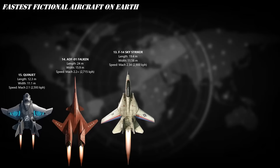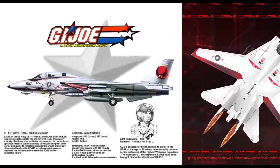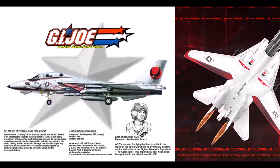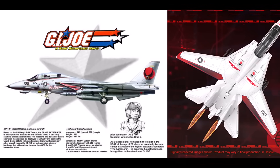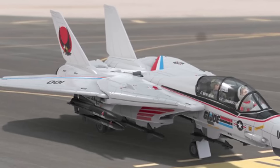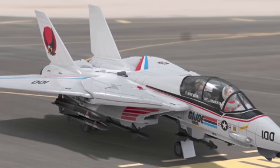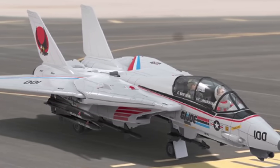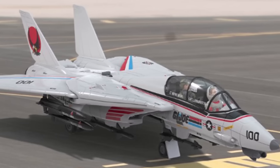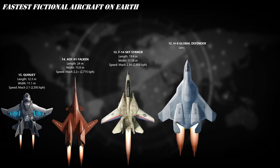At number 13, meet the GI Joe Sky Striker XP-14F — the ultimate fighter jet of the '80s heroes. Modeled after the legendary F-14 Tomcat, this beauty can blast through the skies at Mach 2.34, that's about 1,800 miles per hour. Twin engines, variable sweep wings, and pure Joe attitude — it's not just a toy, it's a supersonic symbol of freedom.